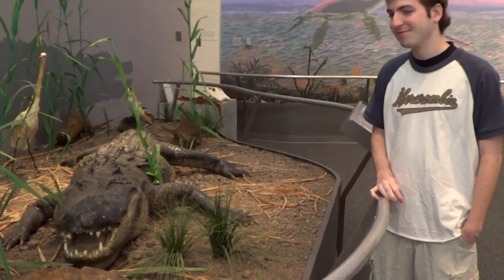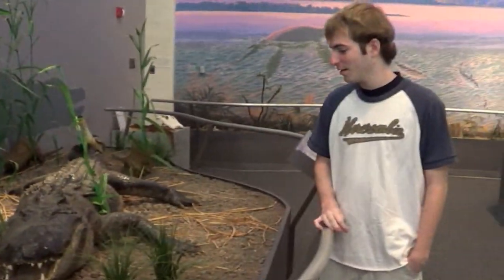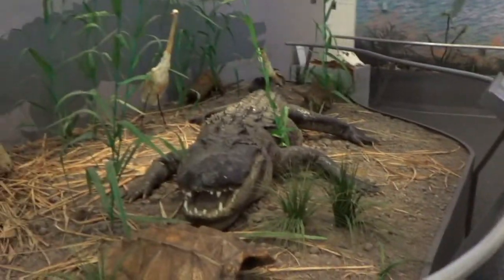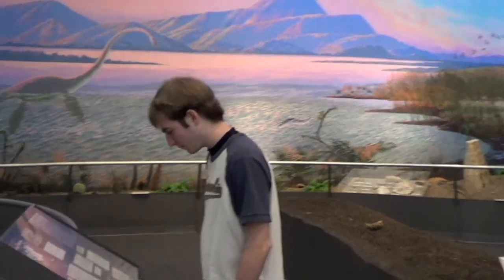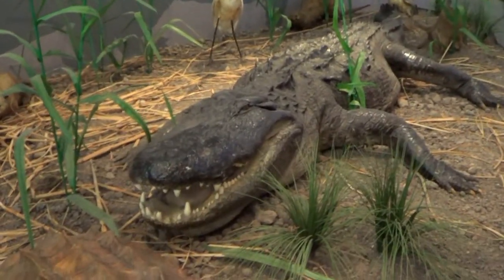We're inside the museum. Michael's next to a crocodile — well, alligator. We were actually going to see some real alligators, and Michael was going to go swimming with them. But the place only opens on weekends, and I'm heading back to Houston in a couple of days, so we won't be able to see Michael swimming with alligators. I know you're so disappointed.